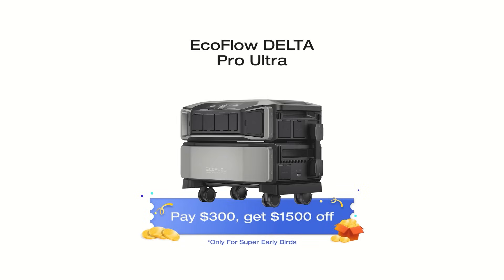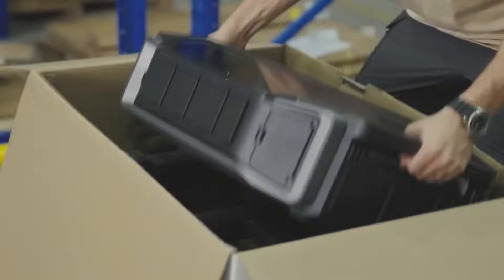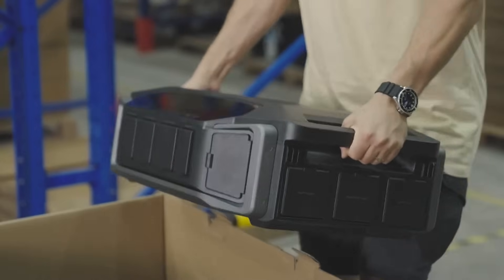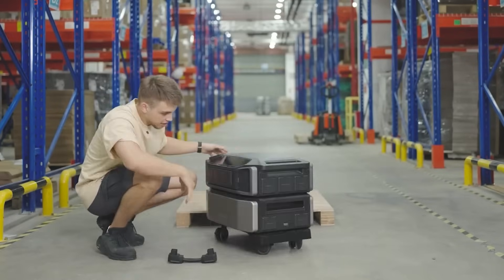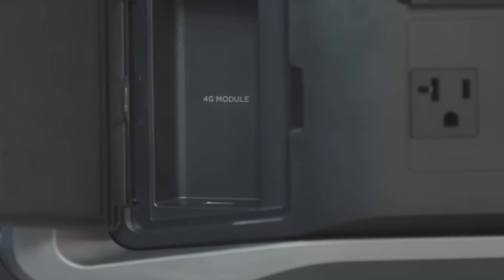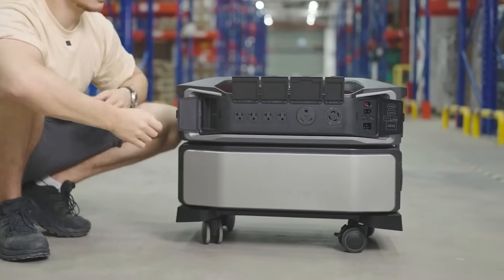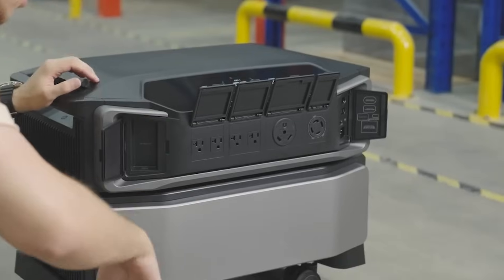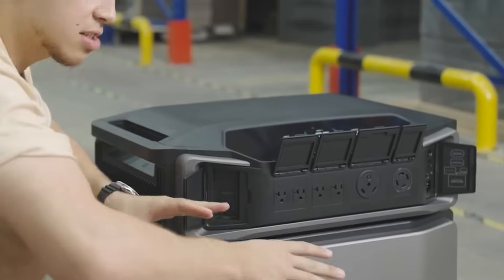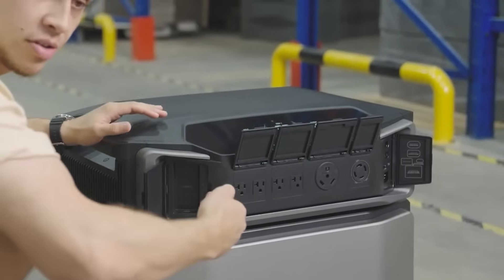If you follow the link I left in the description, it will take you to this secret page with a discount of fifteen hundred dollars off. The Delta Pro Ultra is a mobile and portable power station on wheels that can connect to your home, give you power for up to 30 days or more, and you can charge it with solar, your home, your car, etc. This portable power station exceeds all others we've ever seen. The price point really seems good too, looking at somewhere between $500 and $750 per kilowatt hour.